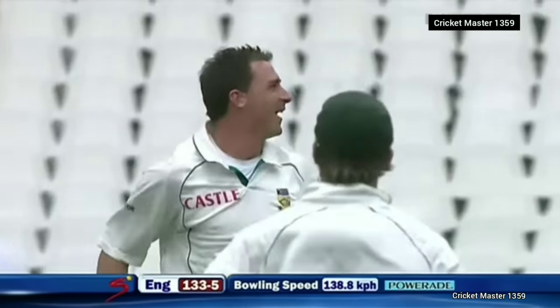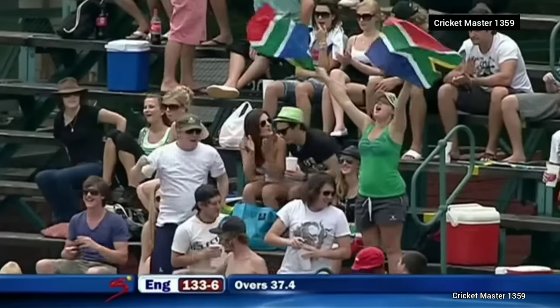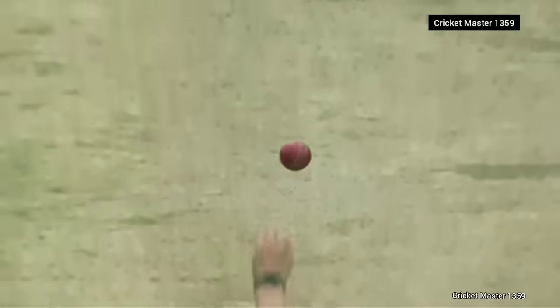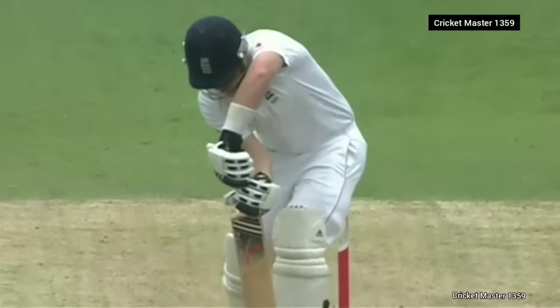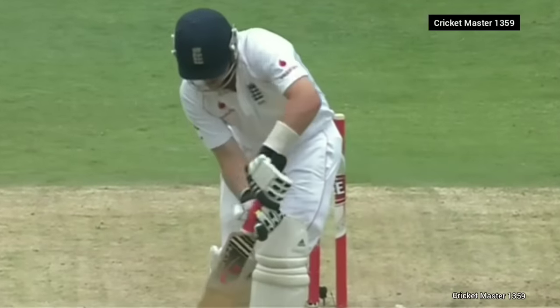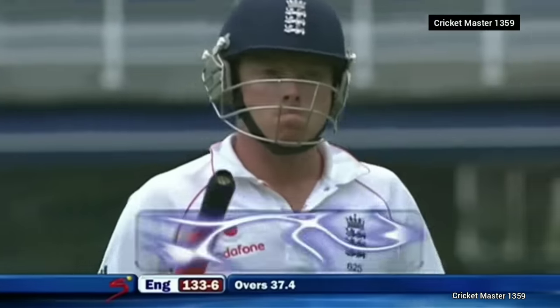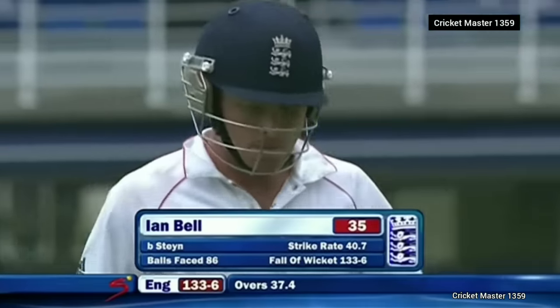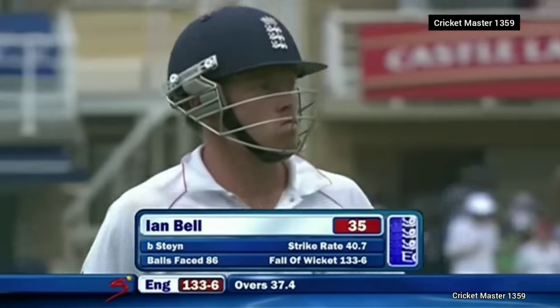Great delivery by Steyn — the breakthrough South Africa wanted. Pitched up, darting ball, just off the pad — and South Africa strike again. Ian Bell goes for 35, that's 133 for six.